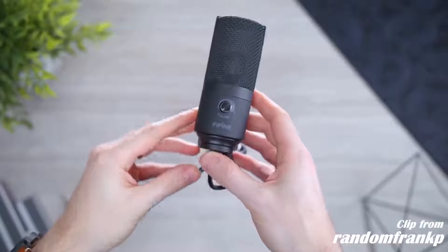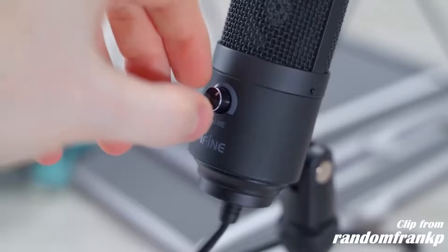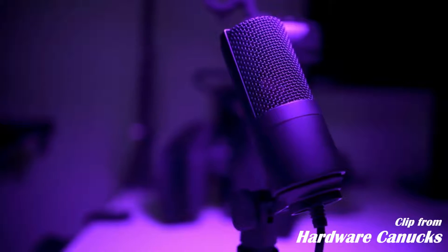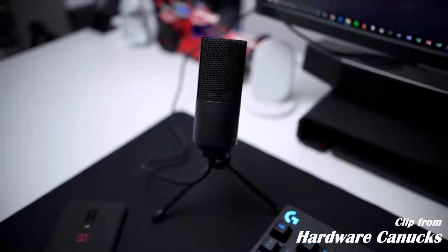One of your first investments should be something like the Fifine K669. For $30, this is a very, very good desktop microphone. It's tiny and simple, comes with its own tripod, and you have that built-in volume knob right on the front there for adjusting your gain. It plugs in directly to your computer — you don't necessarily need an external audio interface to get it up and running.